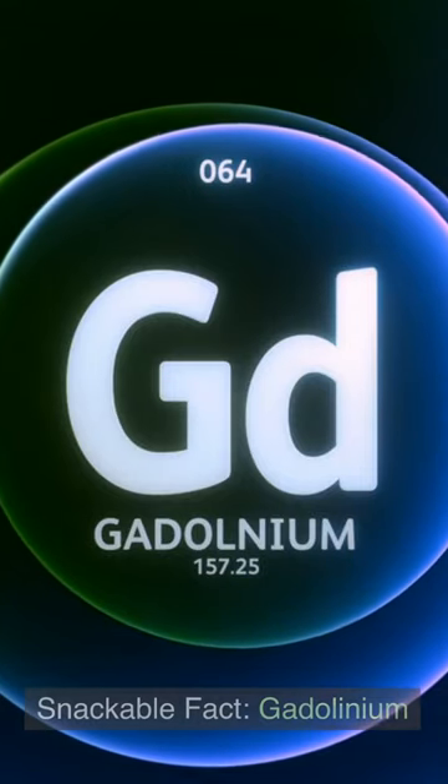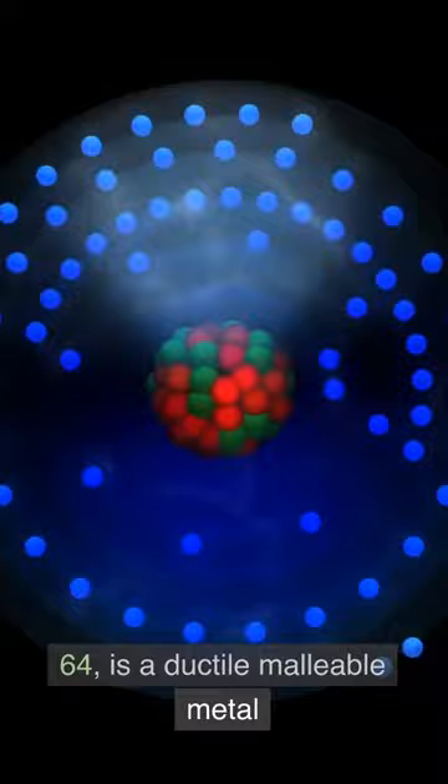Snackable Fact: gadolinium. Gadolinium, atomic number 64, is a ductile, malleable metal. This malleability allows it to be easily bent, shaped, and drawn into usable shapes such as wire.